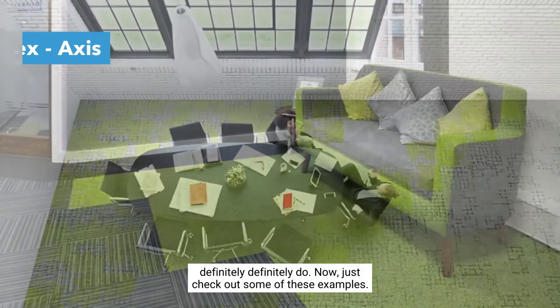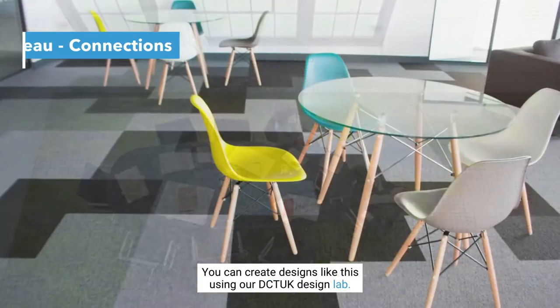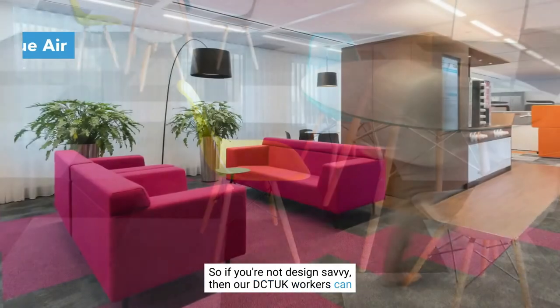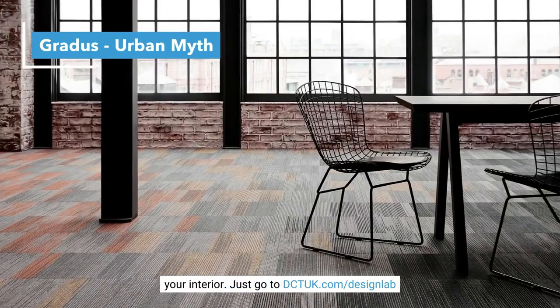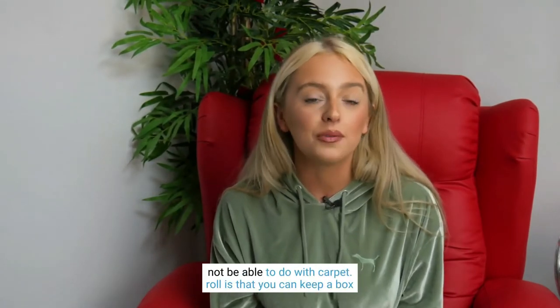Just check out some of these examples. You can create designs like this using our DCT UK design lab. So if you're not design savvy, then our DCT UK workers can do all the hard work for you and think up a design that suits your interior. Just go to dctuk.com/design-lab.